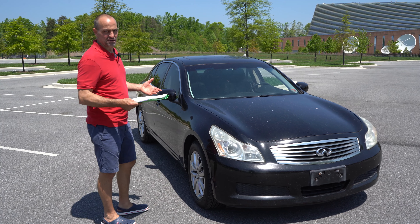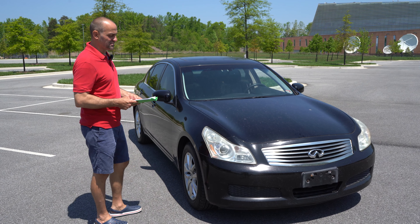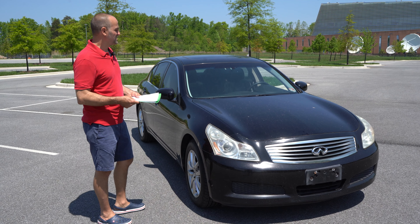The idea with this car is to get it into the right hands — somebody who, if something does go wrong, can handle it. But if something doesn't go wrong, then they've gotten themselves a nice deal on this vehicle.